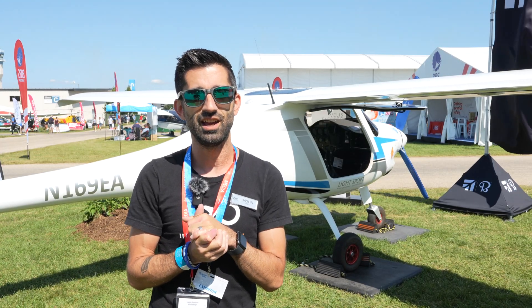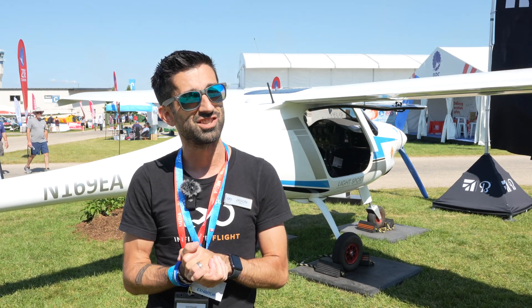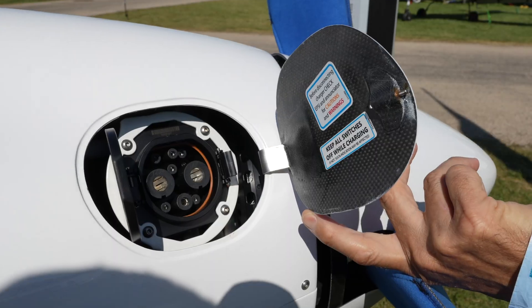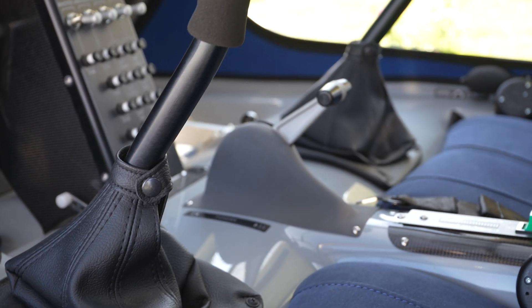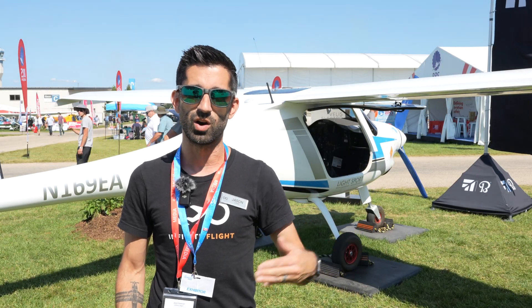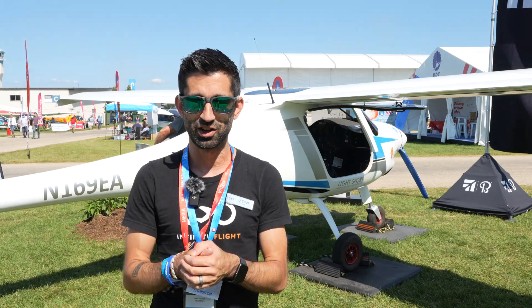Today we're at EAA AirVenture 2024, currently standing in front of the Cessna Beechcraft Textron booth, and behind me is the Velos Electro. It's currently the world's first and still only type-certified fully electric aircraft. It takes about an hour to charge, you have about an hour in the air plus the required reserve when flying VFR. And as a special treat, we're going to go fly it.